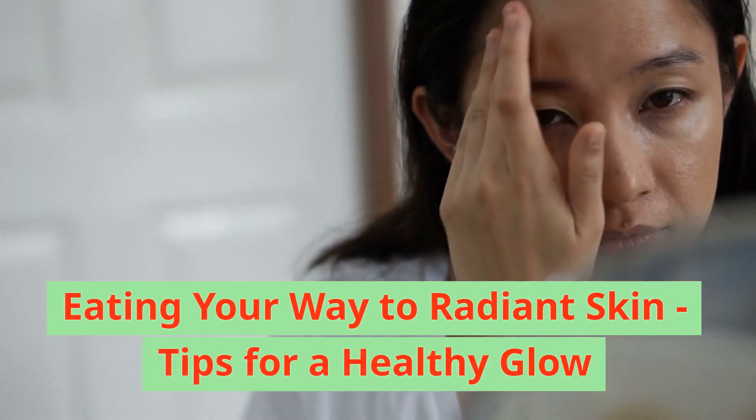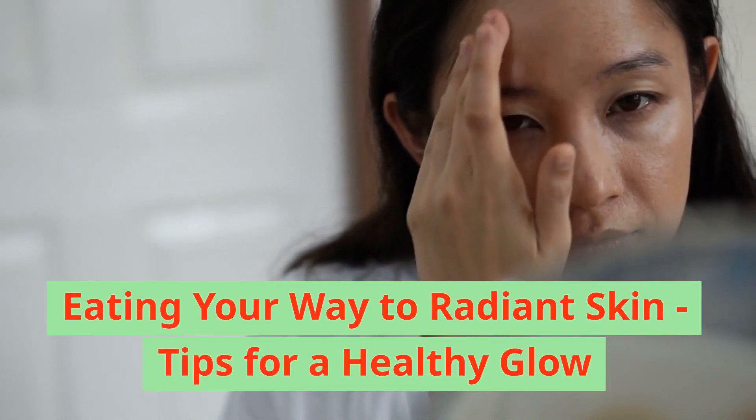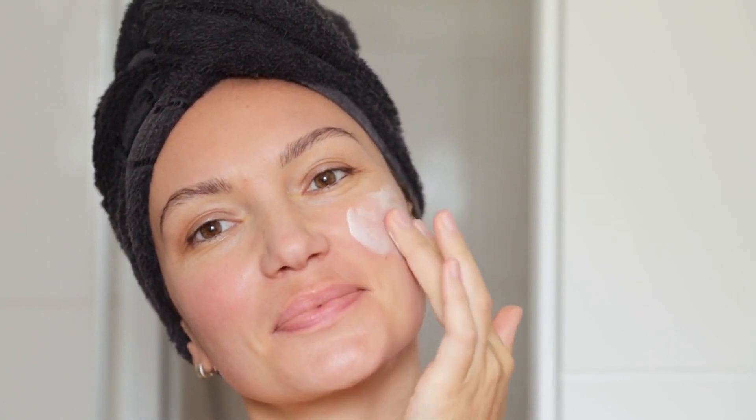Eating your way to radiant skin: tips for a healthy glow, science-backed. In our pursuit of radiant, youthful skin, we often turn to a plethora of external beauty treatments and skincare products. However, the key to achieving truly healthy and vibrant skin lies not only in what we apply topically but also in what we nourish our bodies with internally.